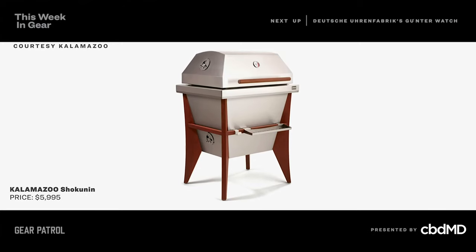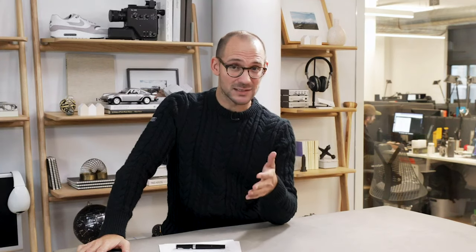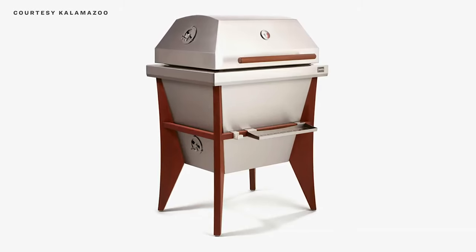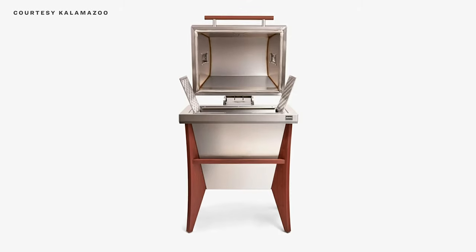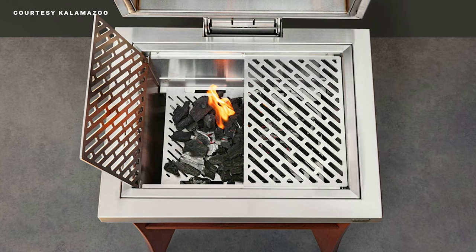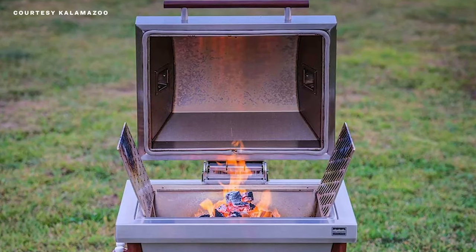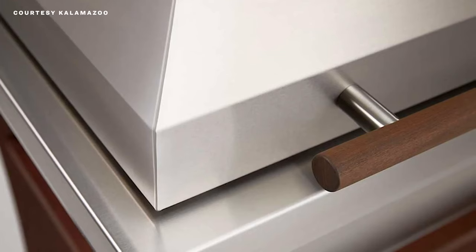Next up is the Kalamazoo Grills Shokunin. It's significant for two reasons: one, it's the company's first new grill since 2014, and two, because it's a Kamado-style grill. The most famous Kamado-style grill is the Big Green Egg, but the Shokunin is different in a lot of ways. Most obvious is its shape — it looks like a typical rectangular grill instead of the traditional dome design. The rectangular shape is an advantage since rectangular grills have more grilling space and make it easier to fine-tune your fire. The Shokunin is also made of 304-grade stainless steel instead of clay or ceramic, like other traditional Kamado materials.